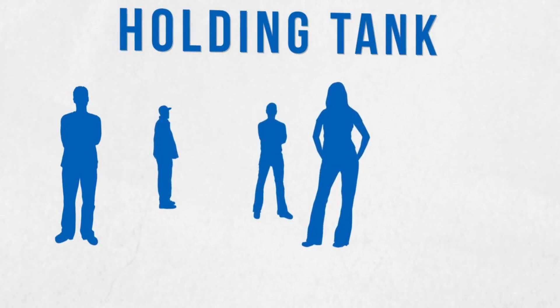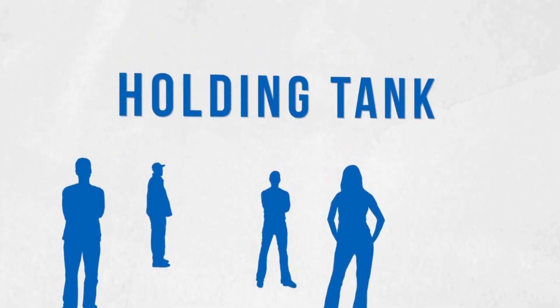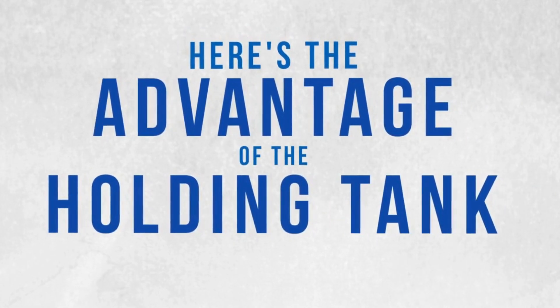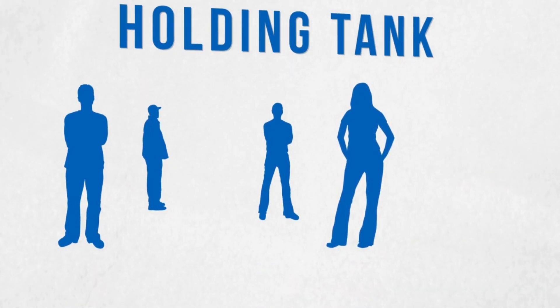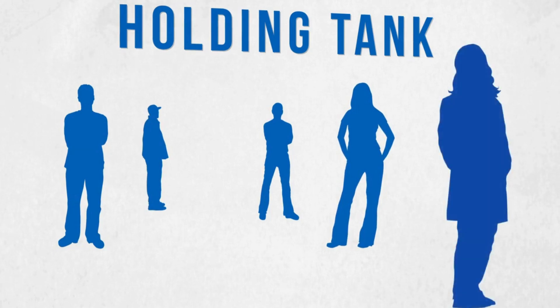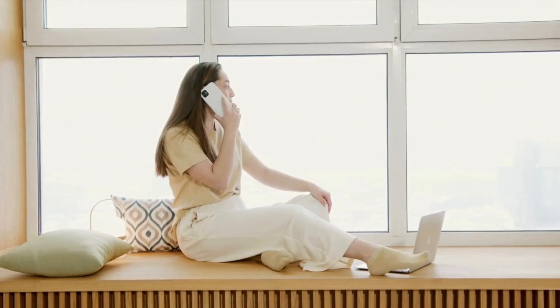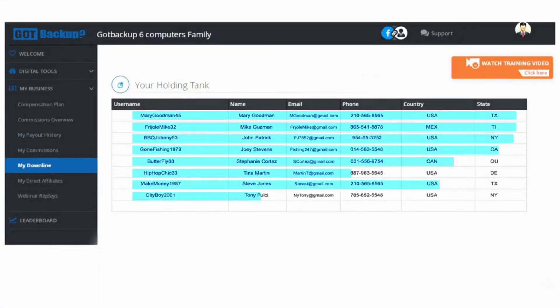Check your holding tank daily. When a new reseller joins, they go into your holding tank — they can see their tree view but nobody else sees them until they're placed; they're essentially invisible to your organization. The holding tank is a powerful tool for placing resellers in the next open position anywhere in your organization. The real power: if you're talking to a prospect who's dragging their feet, when you have one or more resellers in the tank, you can call that prospect and say something like, 'Hey, you loved the product — if you join now, I can place several resellers on your team right away.'